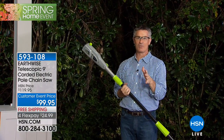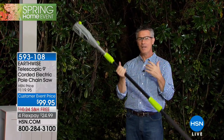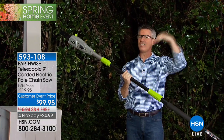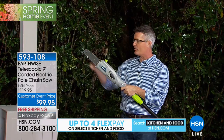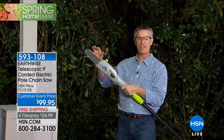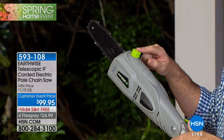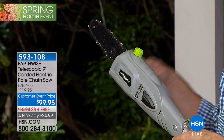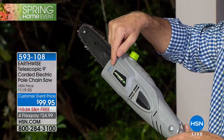When you own something like this, you notice a branch and just take care of it right away — you don't have to wait until it looks terrible or breaks a window. Here's a quick tour: an eight-inch Oregon bar and chain — the industry standard — for a nice smooth cut. Here's the oil reservoir with a little window so you know oil is in there; it automatically oils the bar and chain.